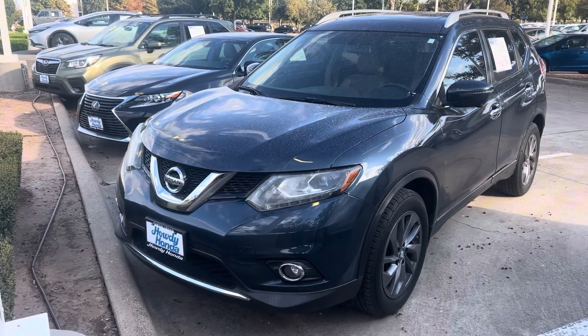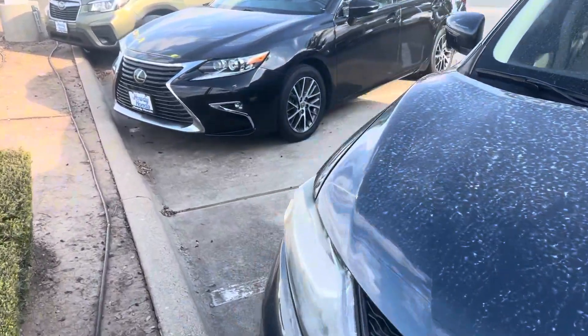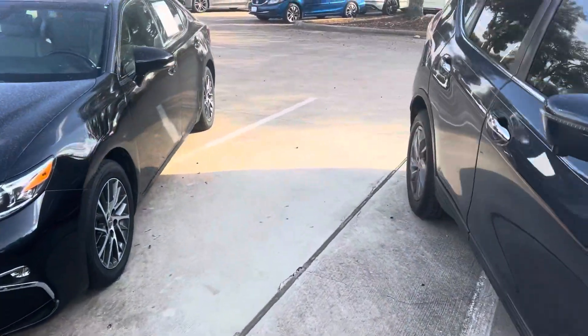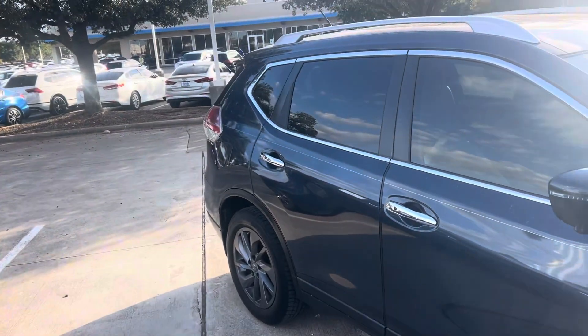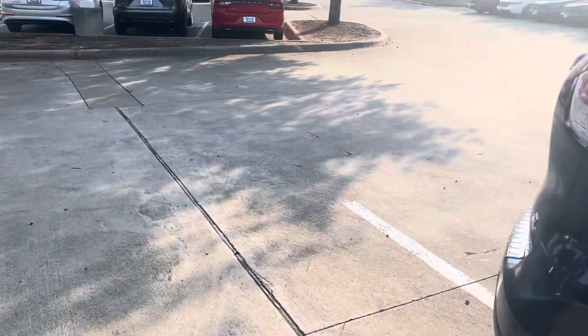Hey Autrop, this is Thomas at Howdy Honda. This is the 2016 Nissan Rogue SL. It does have your bird's eye view cameras, power liftgate.